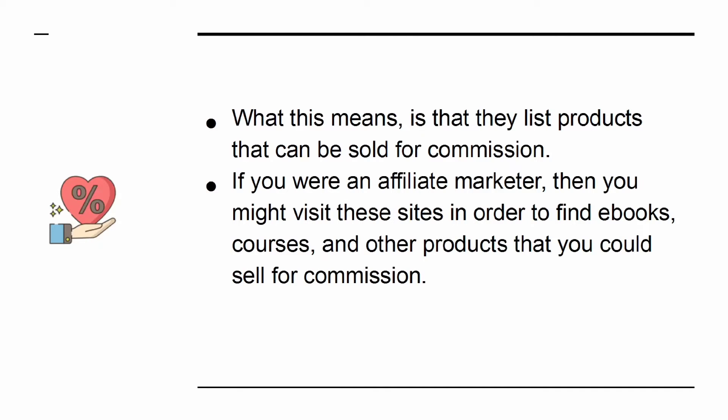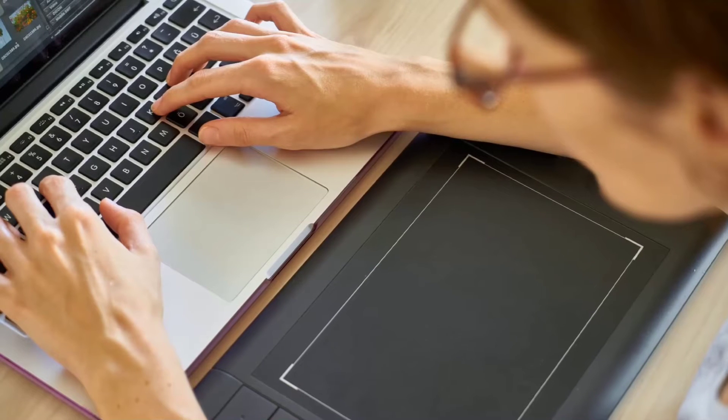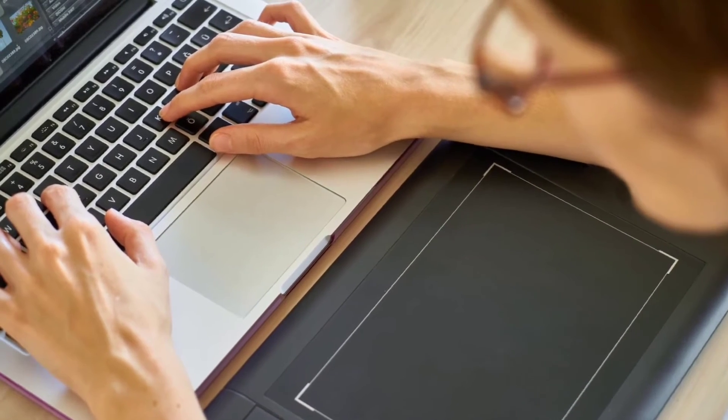If you were an affiliate marketer, then you might visit these sites in order to find e-books, courses, and other products that you could sell for commission. You can make a lot of money this way.